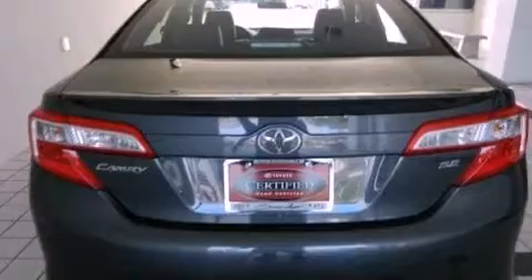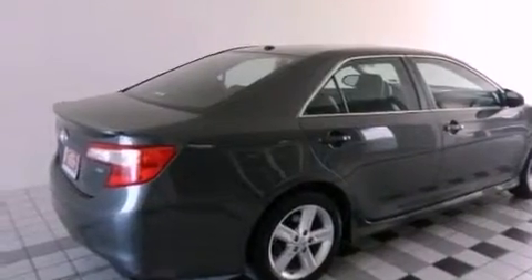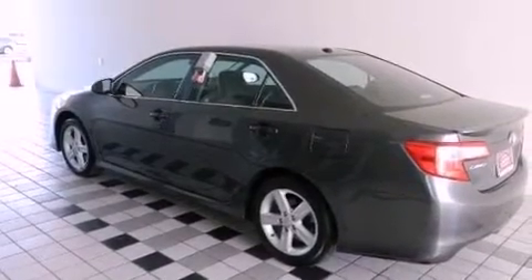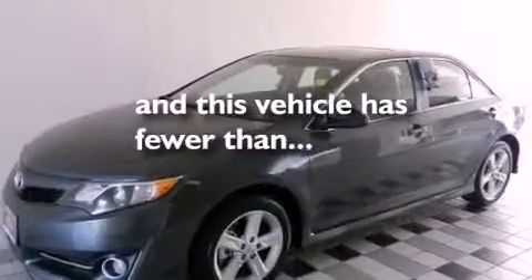All of the following features are included: a low tire pressure indicator, traction control and stability control systems, cruise control, a CD player, an engine immobilizer theft deterrent system, a passenger side vanity mirror, an anti-lock braking system, rear curtain airbags, full power accessories, and this vehicle has less than 16,000 miles.